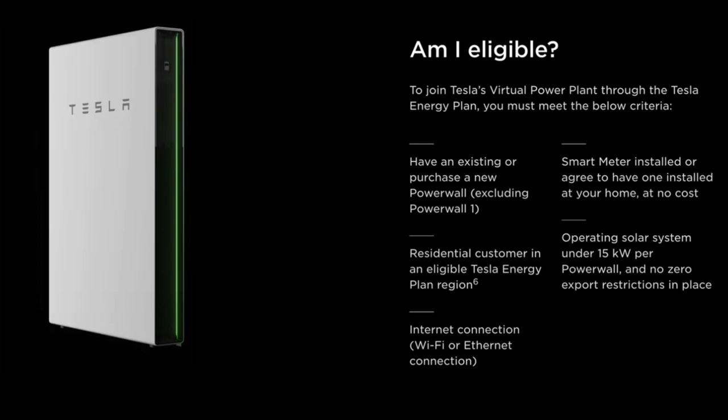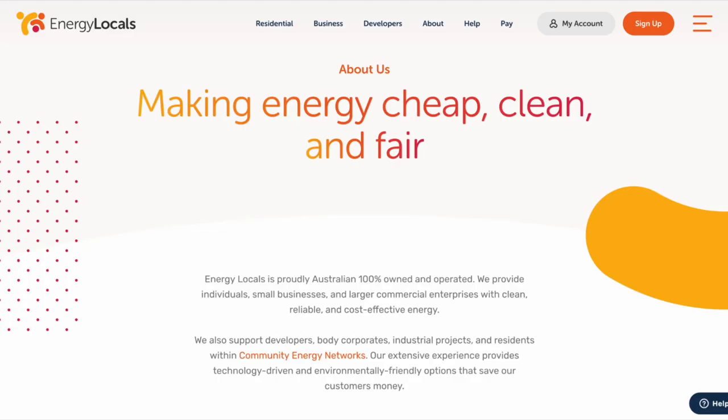Who is actually running the Tesla virtual power plant? It's Energy Locals — proudly 100% Australian owned and operated, providing individuals, small businesses, and larger commercial enterprises with clean, reliable, and cost-effective energy.